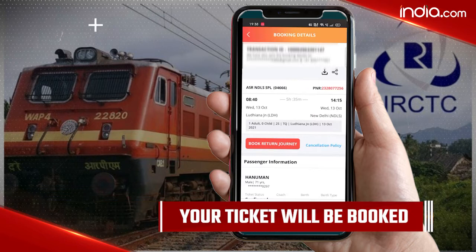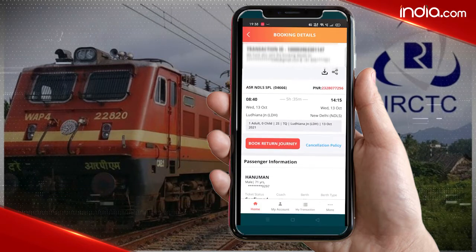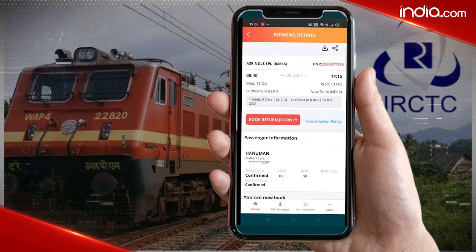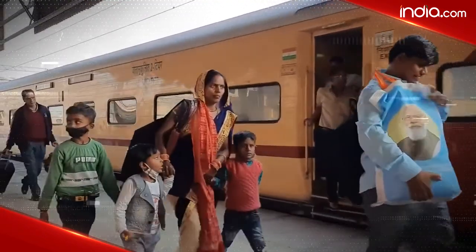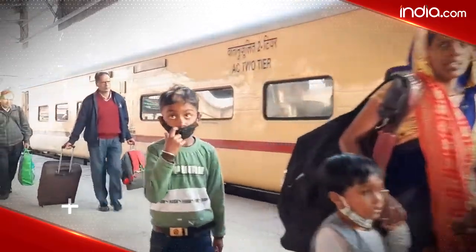So if you are planning to get a Tatkal ticket to go back to your hometown this festive season, then these steps will definitely help you. We hope this video was helpful for you. For more such content, do like and subscribe to our channel, indio.com.